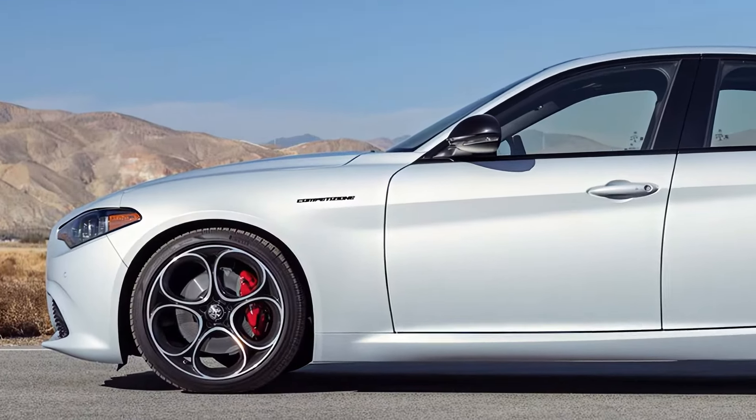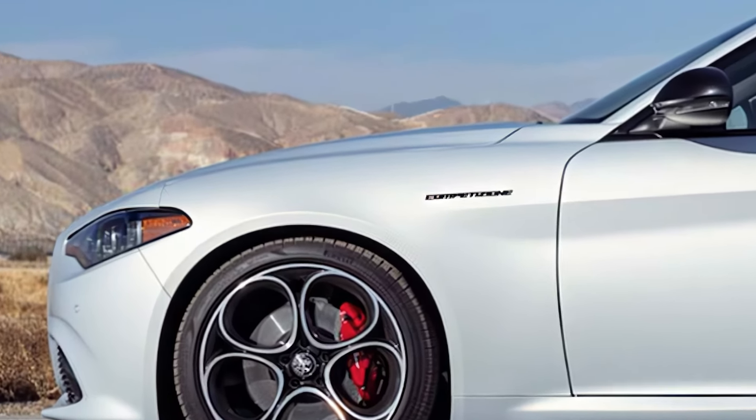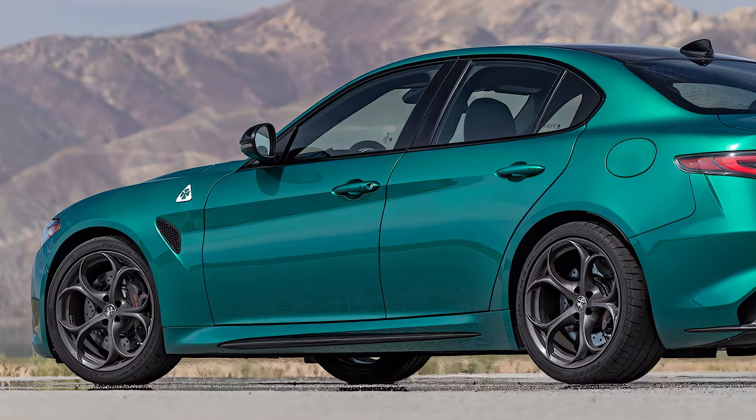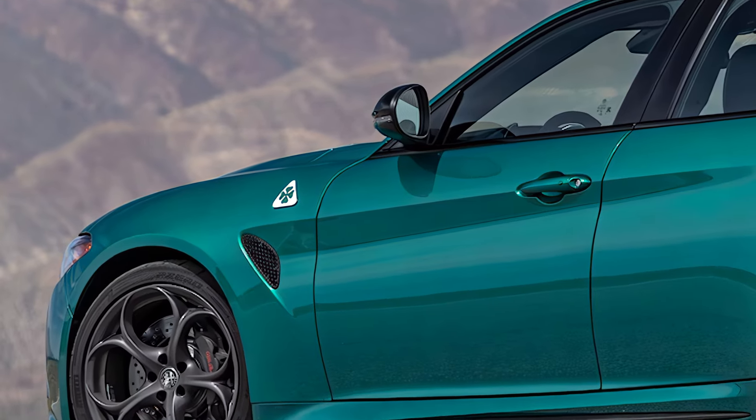You'll notice the updated LED headlights, which are not just stylish — they offer improved visibility. Around the back, the new taillights and updated exhaust system really add to the Giulia's sporty elegance.